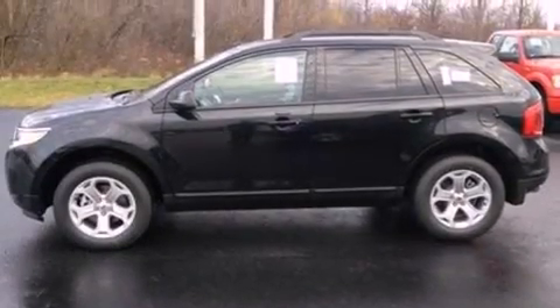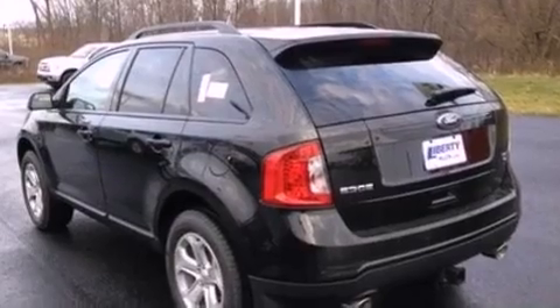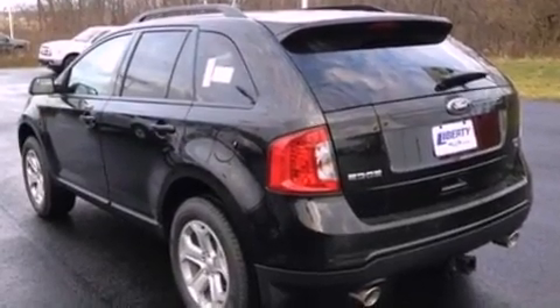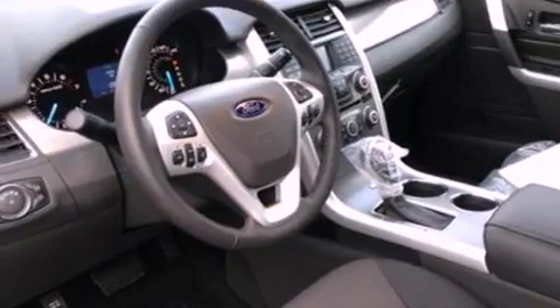The following features are also included: a multi-function display, air conditioning with automatic climate control, cruise control, a six-speaker audio system, and leather and alloy steering wheel trim.